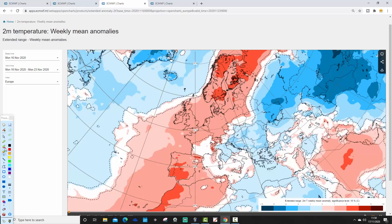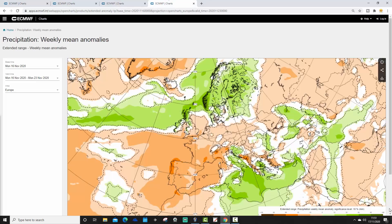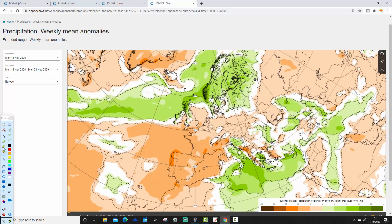The temperature anomaly for week one, covering the 16th to the 23rd of November, shows a classic northwest–southeast split. Much of northern and western Europe is forecast to be milder than average — a swathe of above-average temperatures from Spain and Portugal right up to northern Scandinavia and into the Arctic Circle, widely two to three degrees above average. Conversely, it's colder in the east and southeast of Europe, from Italy up to southwestern Russia, around the Black Sea, Greece and Turkey.